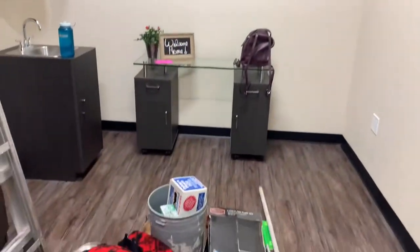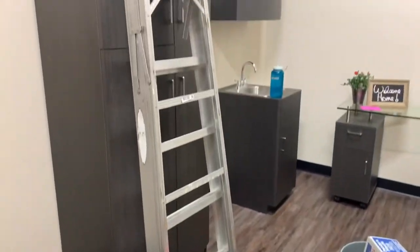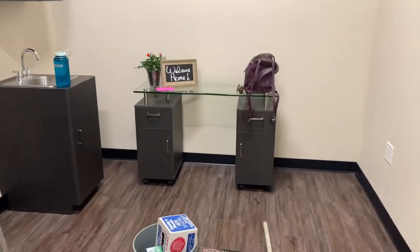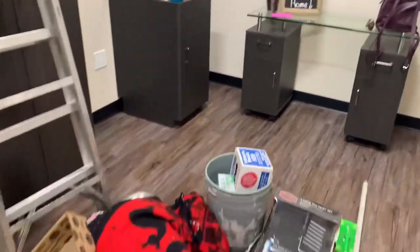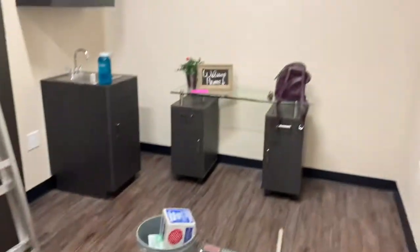Today is the first day moving in and here is my new space. I got to keep the cabinets, I'm going to use that as my desk, and we're going to paint the room. So excited!